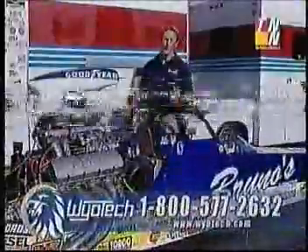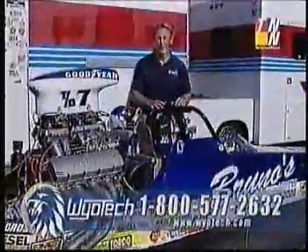I've always loved hot rods, now I'm lucky enough to have made them a part of my career, and you can too with a degree from WyoTech.